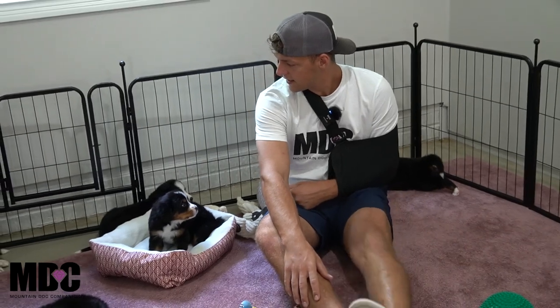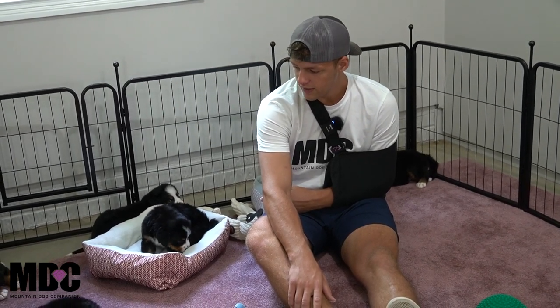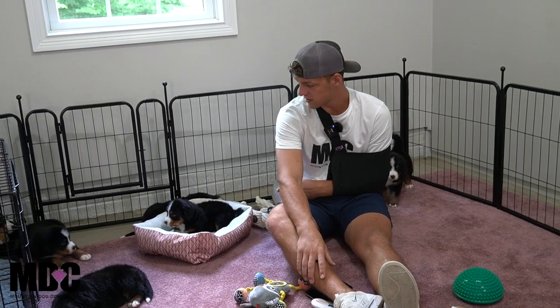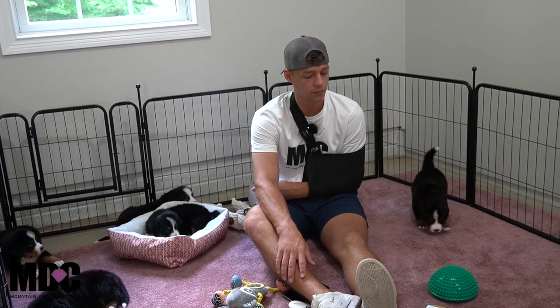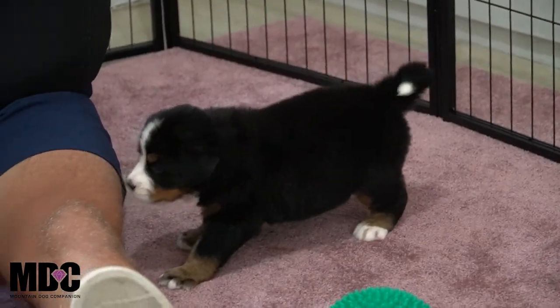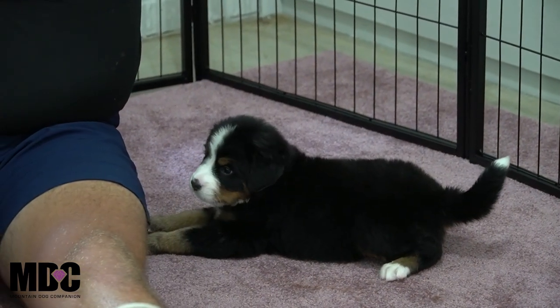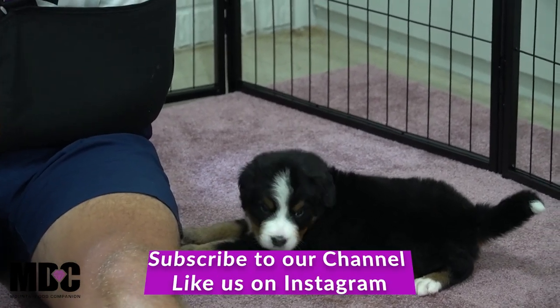That's Jada, and that's everyone from Joyce's litter. Everyone seems to be doing great — I don't really see anything out of the ordinary as far as health concerns. We do have a vet check coming up, so stay tuned for that. If you guys have any questions, feel free to reach out — my number is 330-234-0102. Thanks for tuning in today, and we'll see you guys next time!